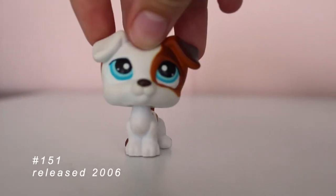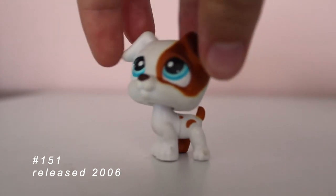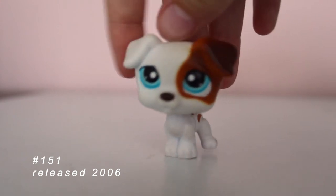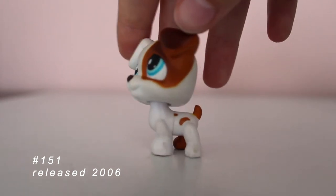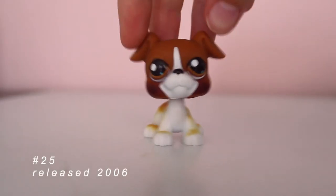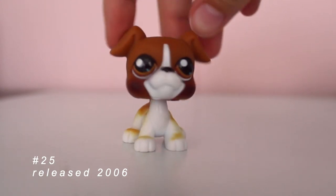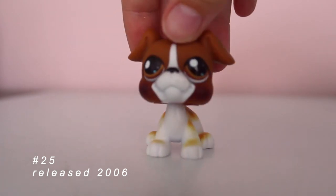Next, we have this Jack Russell Terrier. He is adorable. It looks more like the traditional Jack Russell instead of the less realistic Jack Russells they have later. He looks kind of like that main character in The Secret Life of Pets. Here is another dog — I'm not sure what this is, actually. He's very cute, with these little brown eyes.